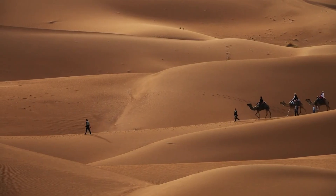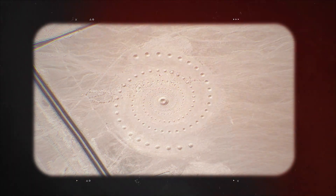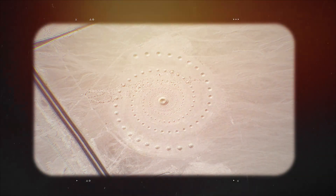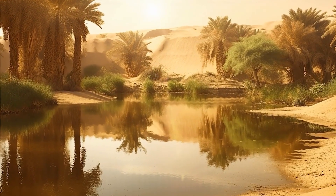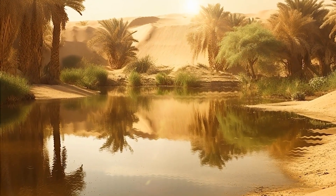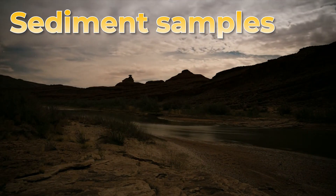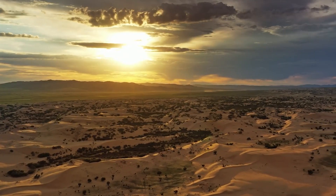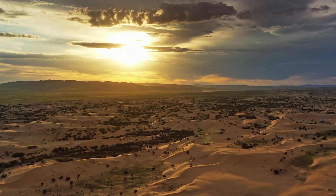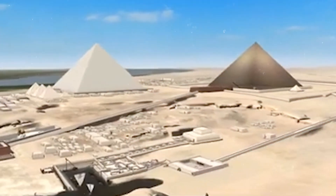Recent discoveries in the Sahara Desert have revealed ancient signs of human engineering. Satellite images and ground-penetrating radar have uncovered patterns in the sand — long straight lines, circular depressions, and networks of what appear to be irrigation channels. These formations suggest that the Egyptians may have diverted massive amounts of water into the desert, turning dry land into green corridors capable of supporting crops. Sediment samples from these sites show evidence of water flow, with silt deposits and traces of freshwater organisms, suggesting the desert was not always as arid as today — it once had rivers, canals, and reservoirs.